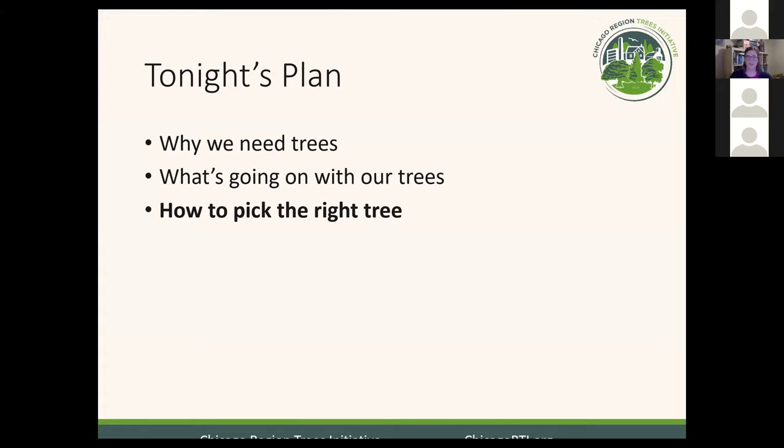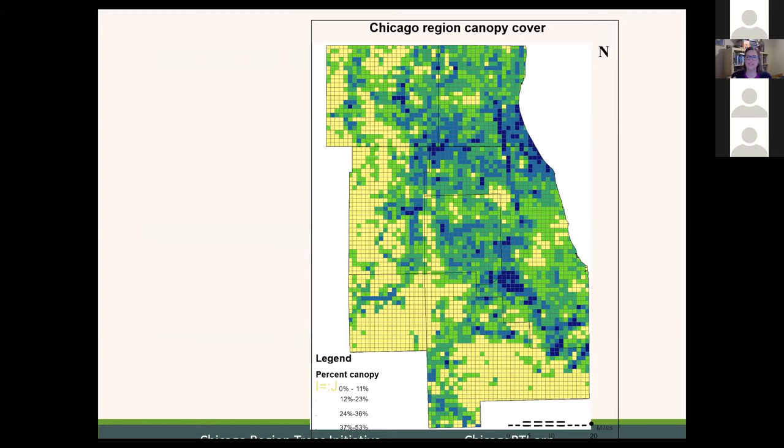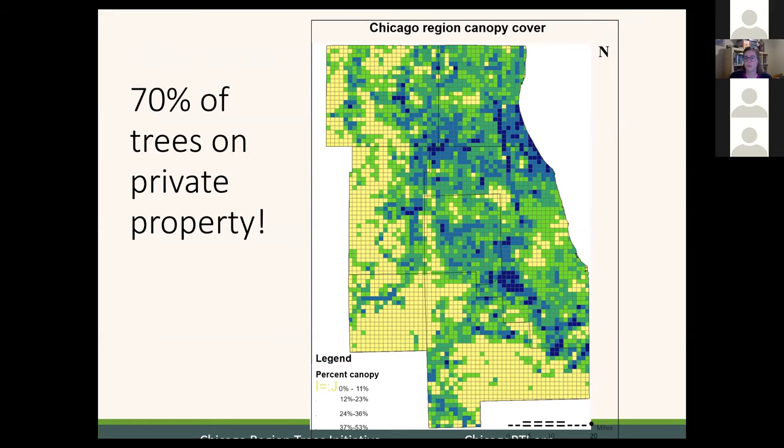From here, I'm going to jump into the part where we talk more specifically about your own yards and how to pick the right tree. But first I want to comment on why your yards are so important. Peggy mentioned earlier how much of the land in Illinois is on private property. Besides private land making up 90 to 95% of Illinois' land, 70% of all the trees surveyed in our census of the seven-county region are on private property. So if we're not looking at what's on your property, we are missing a big part of the puzzle.